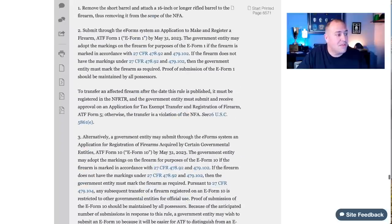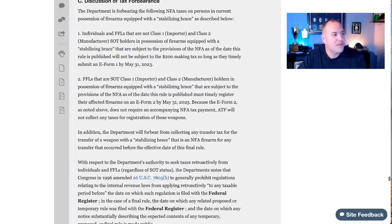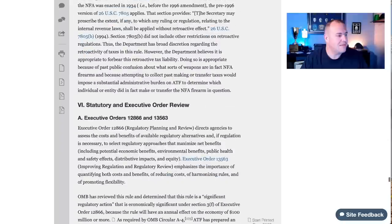Certain government entities in possession are not necessarily exempt either — they have to remove the barrel, submit a form, or go through the e-form systems. On the tax forbearance: individuals and FFLs that are not SOTs will not be subject to the $200 tax so long as they comply by May 31st, 2023. FFLs that are SOT class one, class two, importers or manufacturers — but not class three dealers — are subject to the provisions of the NFA. The deadline is there.